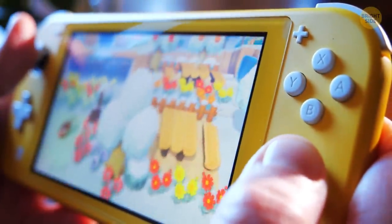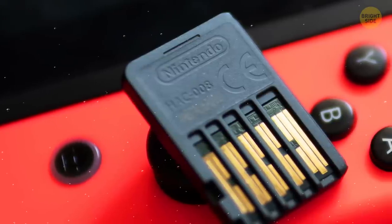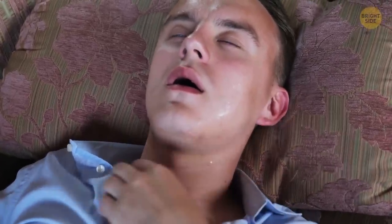If you've ever tried licking a Nintendo Switch cartridge, you'll confirm that they taste revolting, leaving a sour, bitterish aftertaste in your mouth. They're covered with denatonium benzoate, one of the most disgusting flavors known. This taste is actually a kind of hidden function — it prevents people from swallowing those cartridges.